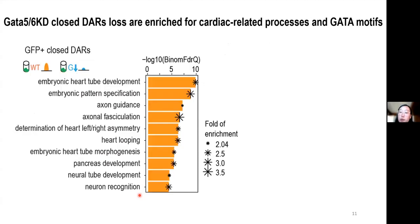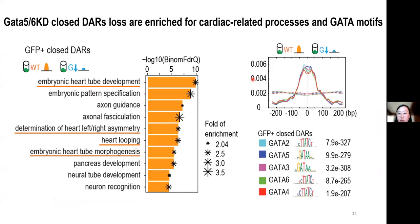Using the functional enrichment tool GREAT, we found that the closed DARs were highly enriched for many heart development-related processes, and GATA motifs were the strongest enriched motifs within them. These suggest that GATA factors likely directly regulate the accessibility of these closed DARs. We also confirmed the cardiac activity of some of these enhancers using enhancer reporter assays, though I don't have time to show that today.